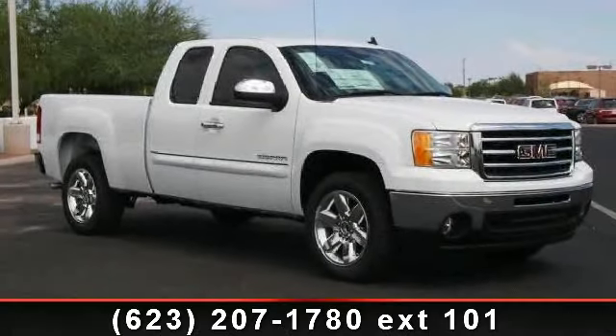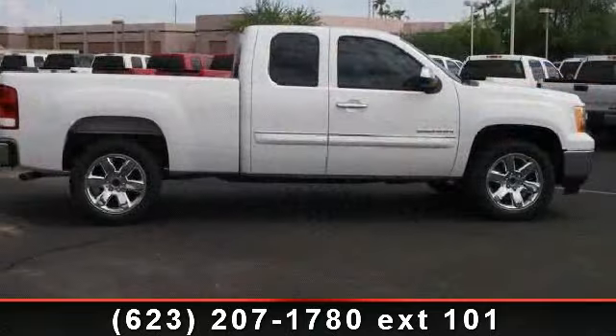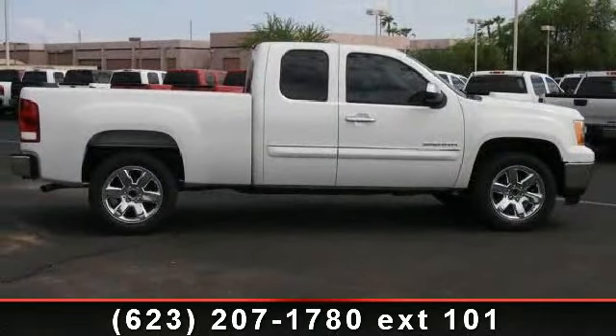Check out this 2013 GMC Sierra 1500. This may be the set of wheels you've been looking for. Enjoy these notable features: